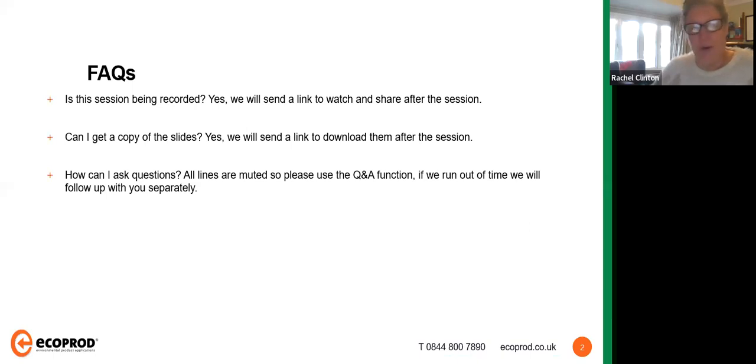Before I hand over to our presenters, a few housekeeping points. We are recording the session today — once we're done we will get that processed and upload it to our website, and send you out via email a link so you can get the full video and a copy of the slides. Please feel free to re-watch, pause, rewind, and share with colleagues. Your lines are all muted automatically, so we can't take questions verbally, but we can take questions via the Q&A function at the bottom of the Zoom window.